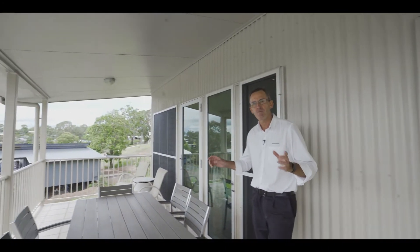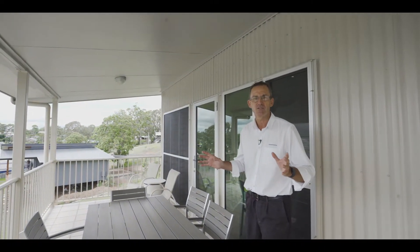Hi, I'm Adam from Rain and Horne, Harvey Bay. Let me present to you something really special. This is 44 Petrel Avenue in Riverheads.